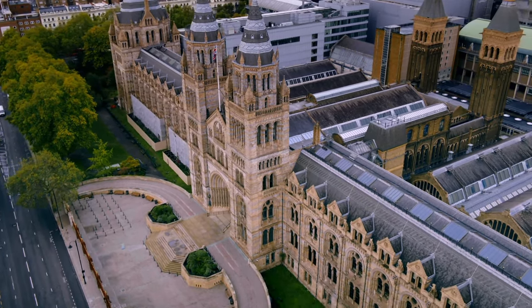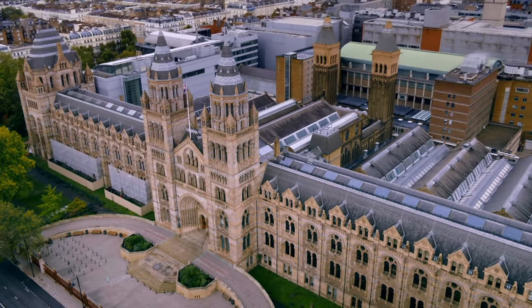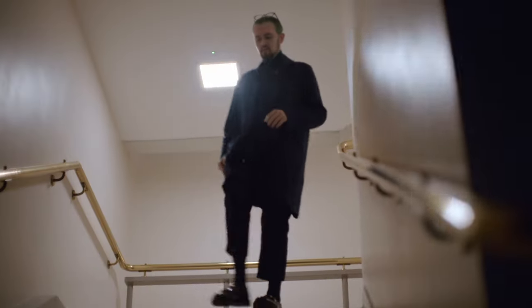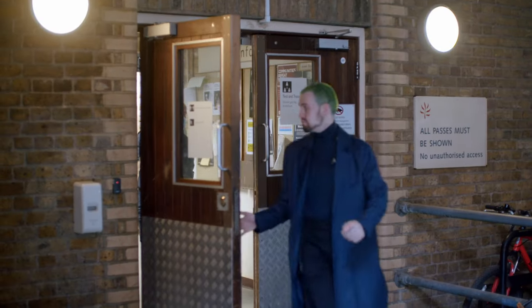The Natural History Museum covers an area the size of 200 tennis courts and has five cafes, three shops and 28 different galleries. Making sure this huge museum is ready for the public is a mammoth task, and it's all down to duty manager Jack Evans.